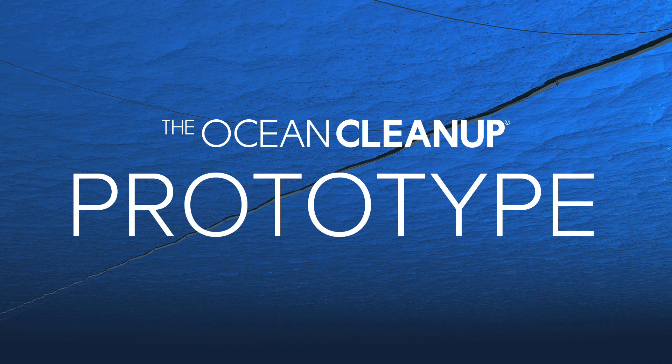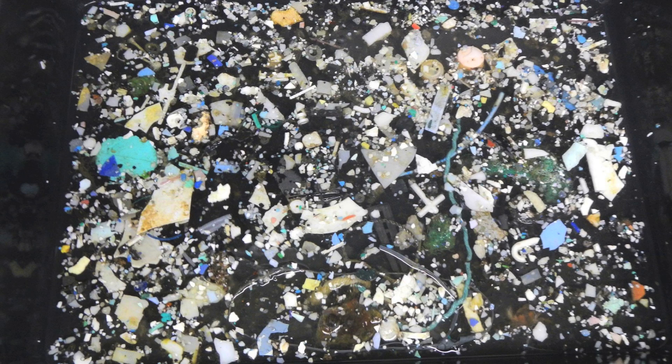Welcome to the Ocean Cleanup's prototype unveiling. In a few moments, we'll be showing you the Ocean Cleanup's prototype for the first time, but first, let's go back to why we're doing all this in the first place.